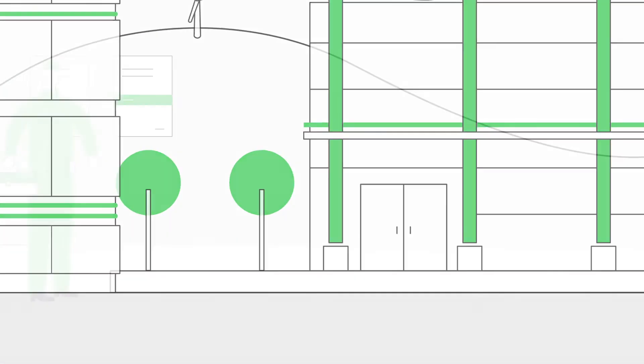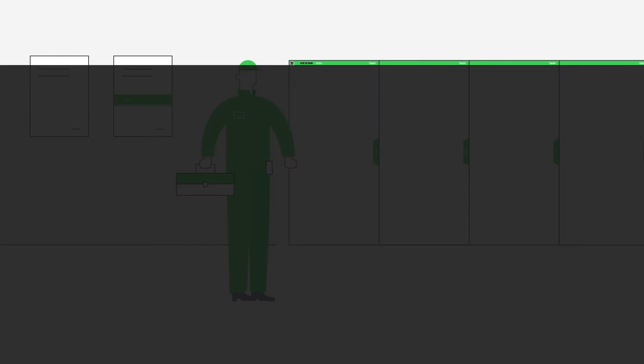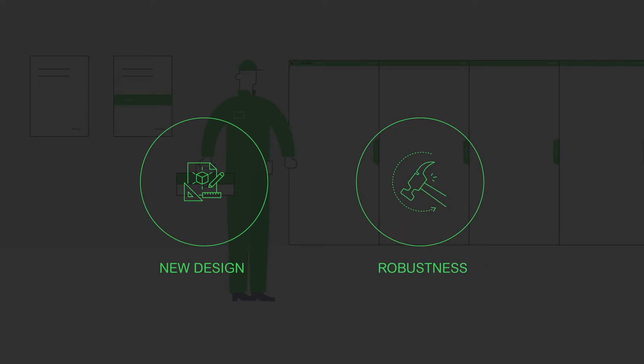For small and medium buildings, the new connected Prisma is the foundation of our innovation. This Prisma's slick design marks a new chapter in our design signature across all our offers, and we've also drastically reinforced the panel's robustness.